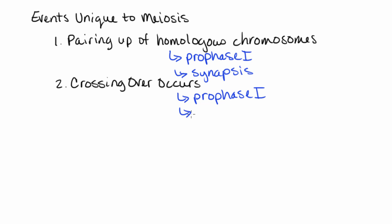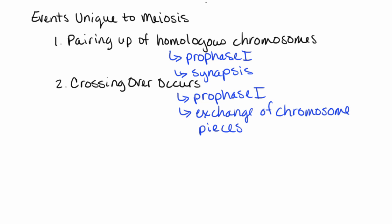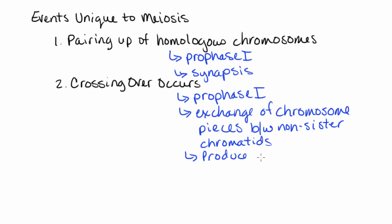Crossing over is an exchange of chromosome pieces — DNA fragments are actually being swapped. This occurs specifically between the non-sister chromatids, and the end result is that we produce recombinant chromosomes.